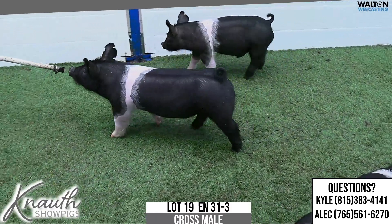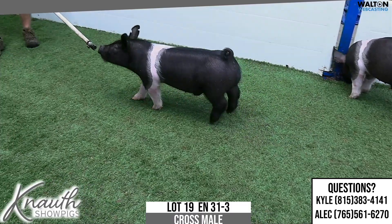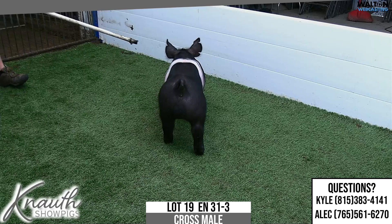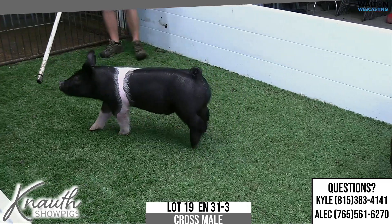Again, this 31 litter's deep. Buy the one you like. Talk to Kyle, me, Alec, whoever — get an opinion and enroll on, because I think this 31 litter, all three of these very, very high quality males. 31-3, lot 19.